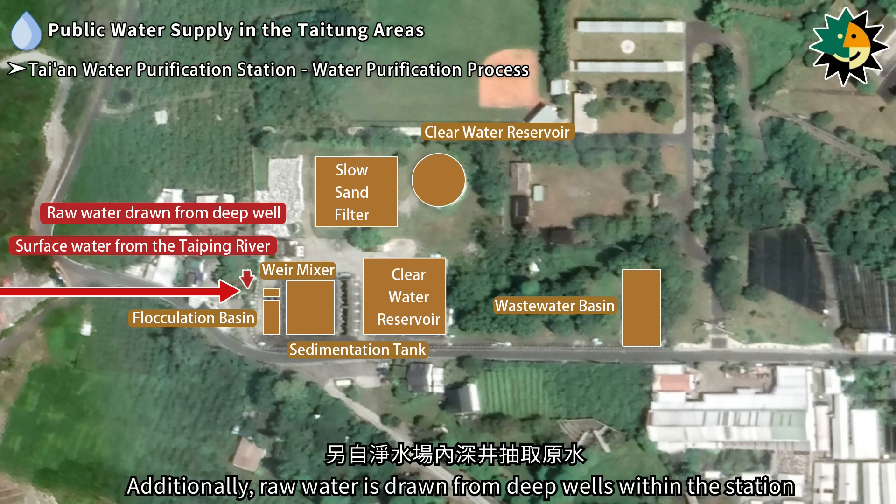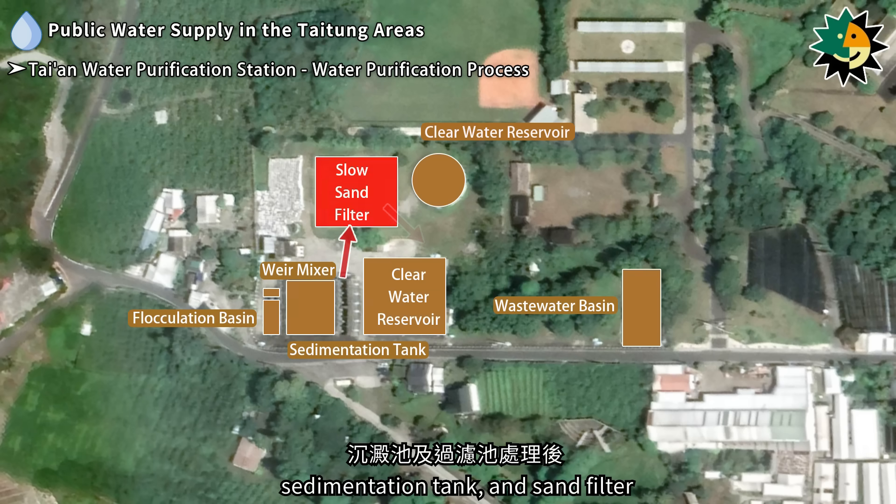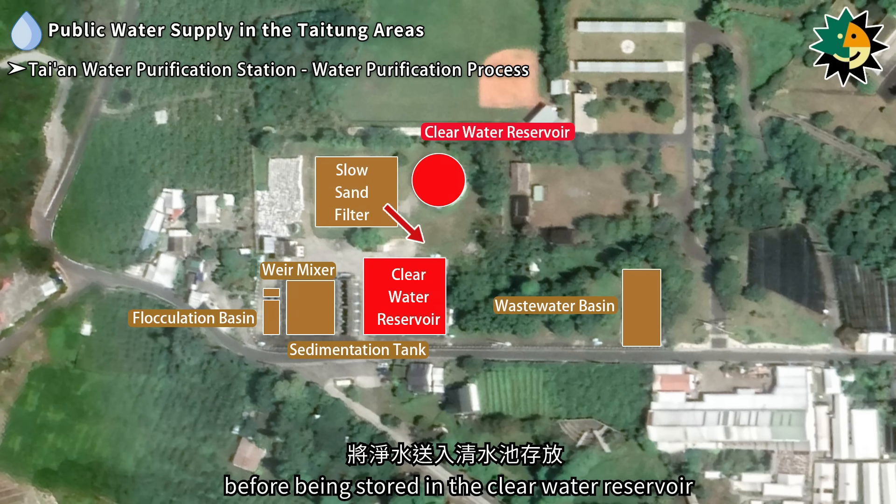The water purification process at Taian Water Purification Station involves drawing surface water from the Taiping River and delivering it to the station through pipelines. Additionally, raw water is drawn from deep wells within the station. The water undergoes treatment in the weir mixer, flocculation basin, sedimentation tank, and sand filter before being stored in the clear water reservoir.